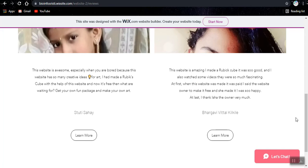This website is awesome especially when you're bored because it has so many creative ideas for art. I made a Rubik's cube with the help of this website and now it's free — get your own fun package and make your own award. This website is amazing. I made a Rubik's cube which was so good. I also watched some videos, they were so fascinating. First when this website was made it was paid. I asked the website owner to make it free and she did. I was so happy. I thank Isha the owner very much. Thank you so much Bhargavi, thank you so much Toti.